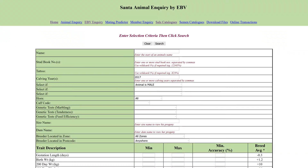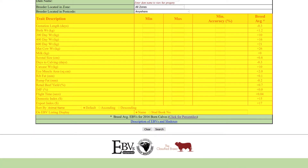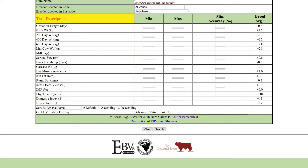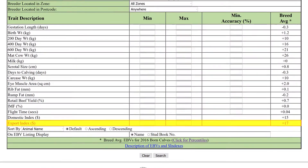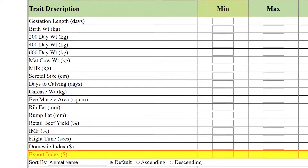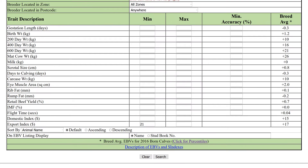Now go back to the EBV inquiry page and scroll down to the trait description fields. Down the left are all the traits and indexes. The criteria are across the top, and down the right is breed average for each trait and index. Choose the index you're interested in, then enter the index number you noted from the percentile band table in the minimum column. For positive numbers there's no need to add the plus sign. This will find animals that have an index greater than 21.